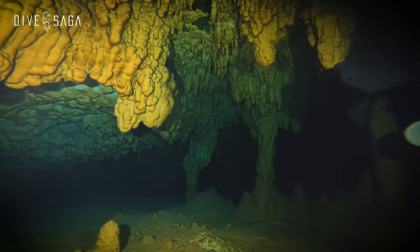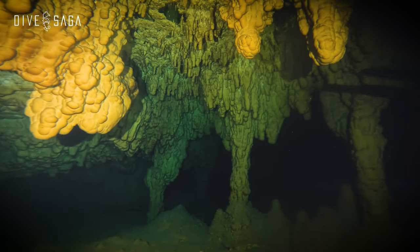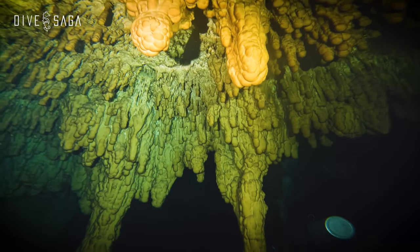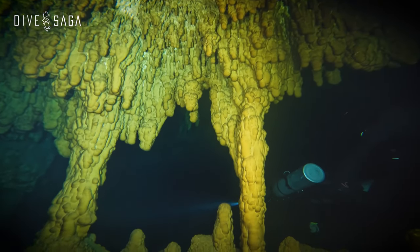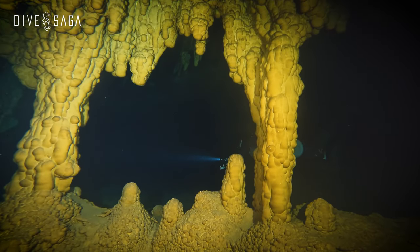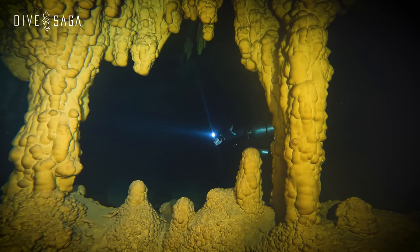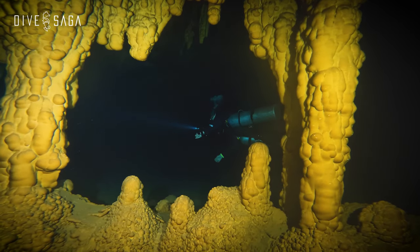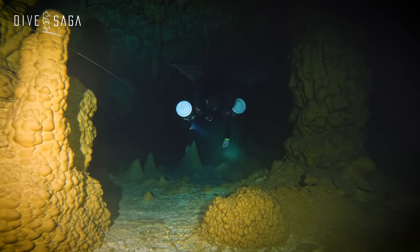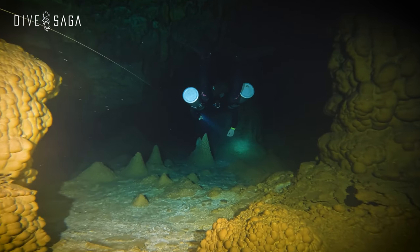For divers who are into cenote diving or cave diving in general, part of the fun is looking at the formations and trying to dissect the story of how these places were formed. In some caves the layers of sediment show a beautiful cross-section of time passing, or the size of stalactites can give us an idea of their age. In Takbelum, what we see leaves us scratching our heads.